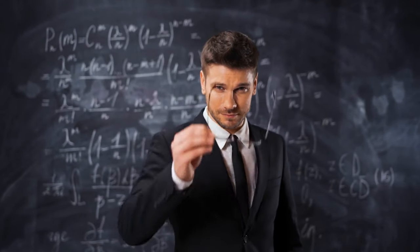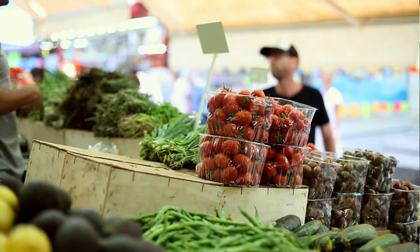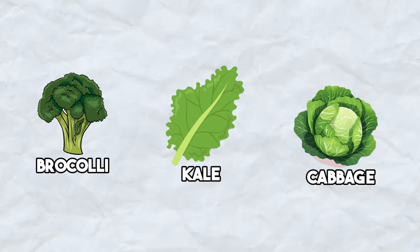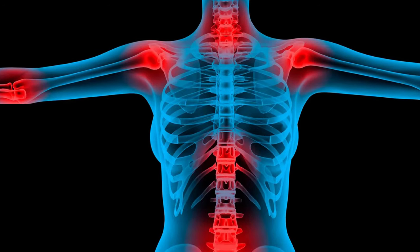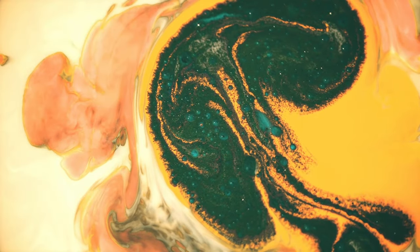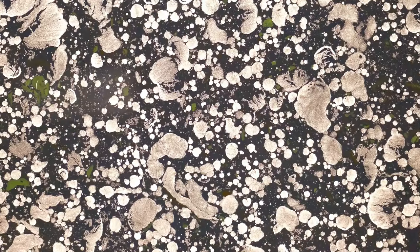Now let's learn about some effective methods and lifestyle changes to help shrink your enlarged prostate. Number 1: Use organic cruciferous vegetables. Incorporating organic cruciferous vegetables into your diet is a smart move for prostate health. These vegetables, which include broccoli, kale, and cabbage, are packed with nutrients and antioxidants. They contain compounds like sulforaphane and indole-3-carbinol, which have been shown to reduce inflammation and prevent abnormal cell growth in the prostate. They also help your liver eliminate unwanted toxins or chemicals that could contribute to hormonal imbalances and prostate enlargement. Remember to wash them well and choose organic options if possible to avoid pesticides and chemicals.